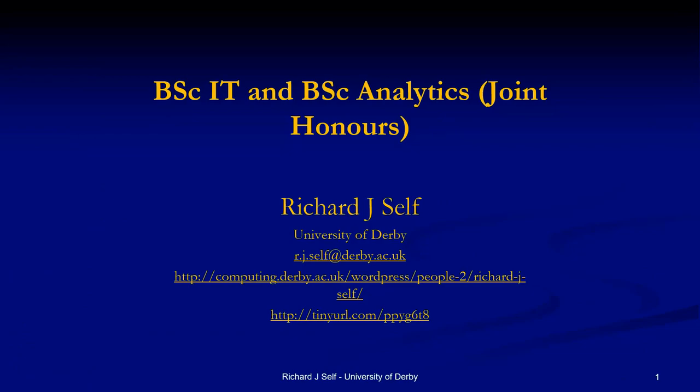I want to introduce you to the BSc Information Technology, and also for the analytics joint on this program, where students will do three modules a year from the BSc IT and three modules a year from some other program — could be maths, finance, accounting, or business — and we get one or two of those each year.